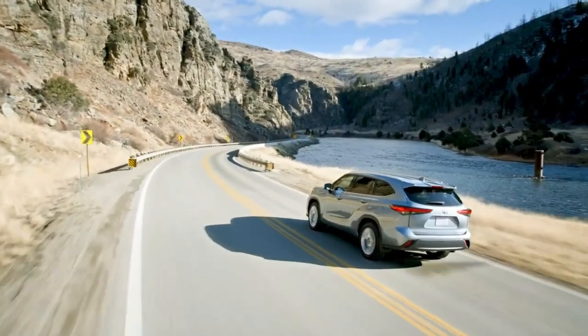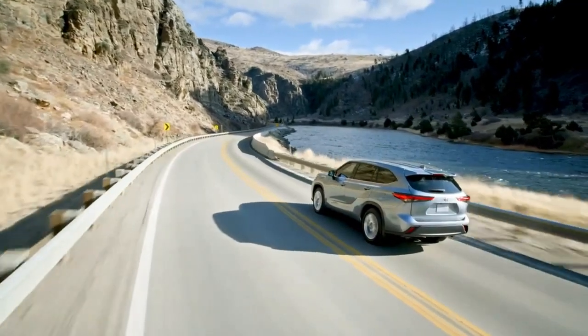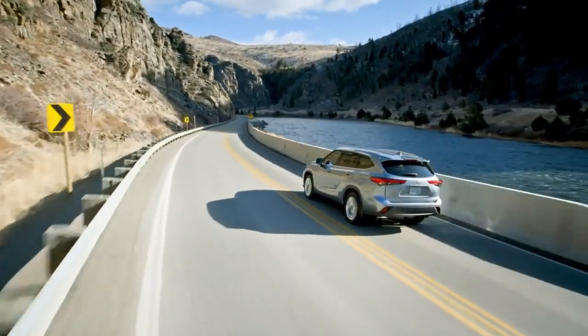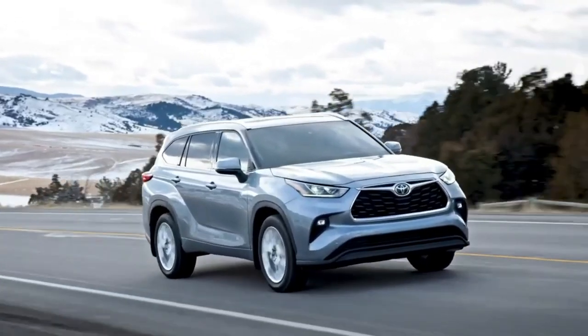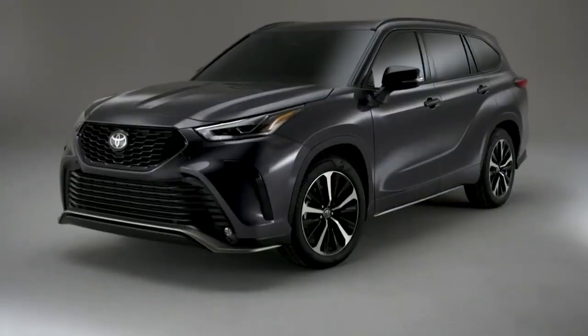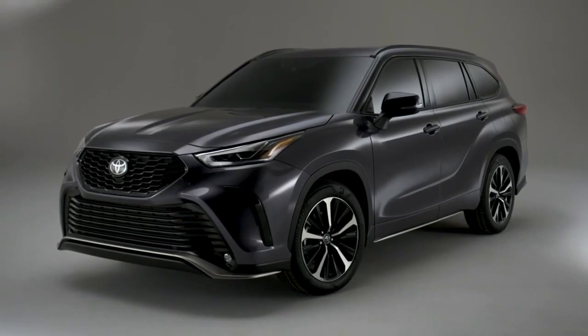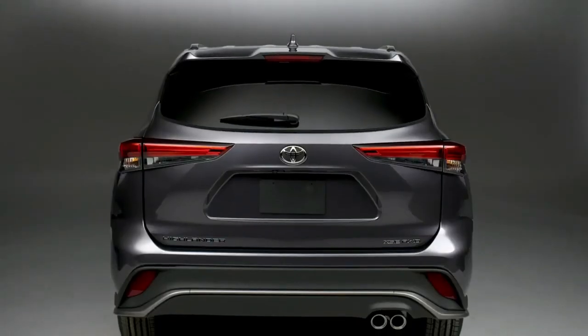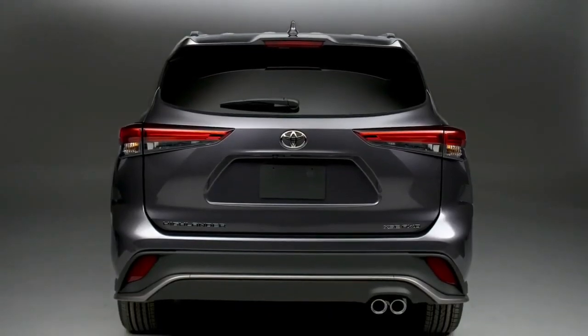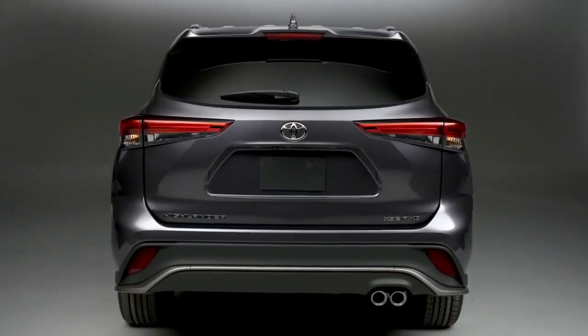Built on the TNGA platform, Highlander's chassis strength and suspension design help enhance vehicle agility while also ensuring a smooth and quiet ride. For those after sportier steering and more responsive handling, the XSE suspension system and power steering have been tuned to deliver a more engaging driving feel.